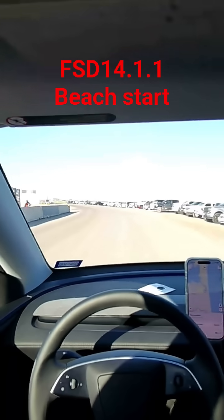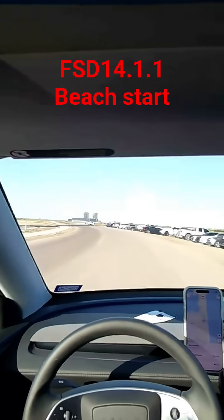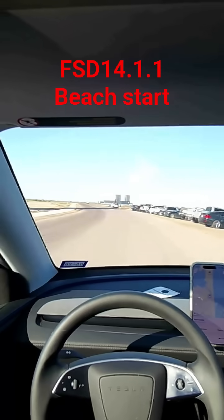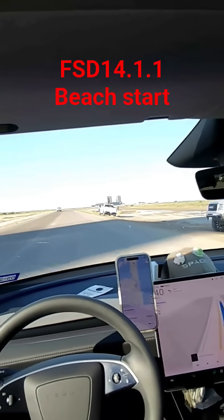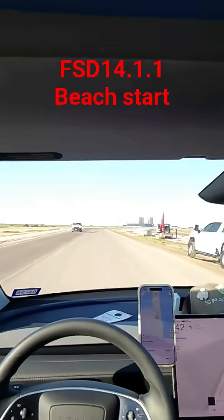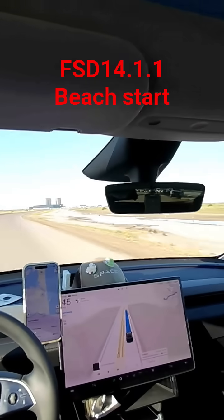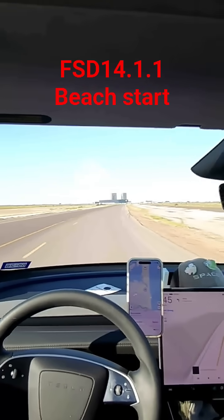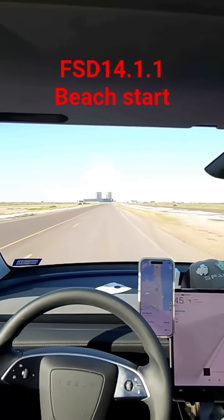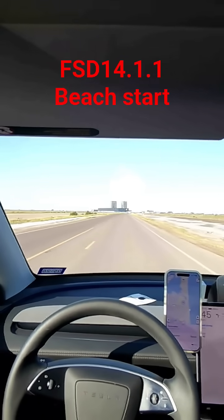But yeah, it got off the beach just fine. And there we have ahead of us Starbase, Texas, with the Star Factory, where they're building the starships. This short is only three minutes, so like and subscribe. Thank you.